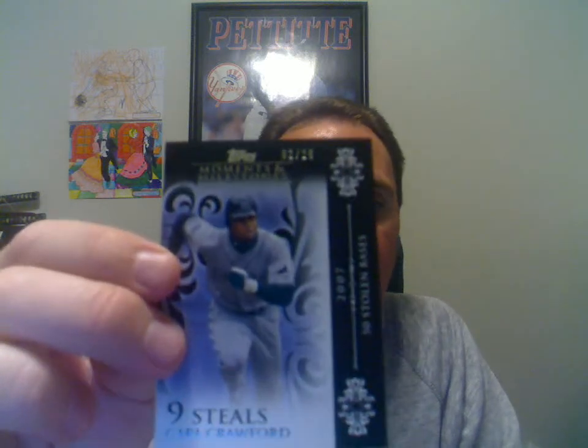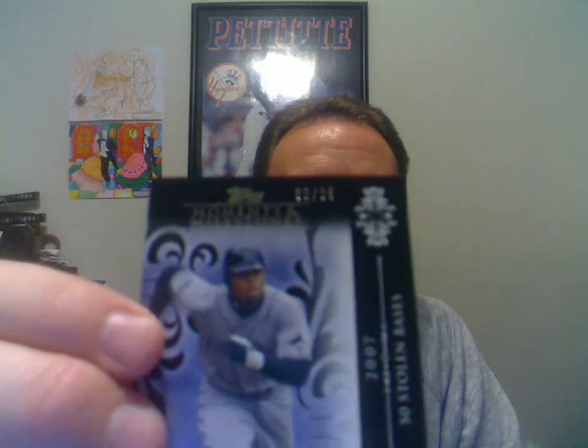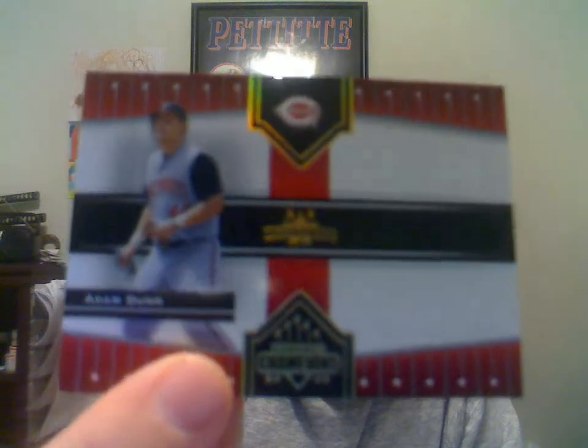This one here is a 2008 Topps Moments and Milestones Carl Crawford. That one is numbered to 25. A 2005 Donruss Champions Gold of Adam Dunn — those are numbered to 50.